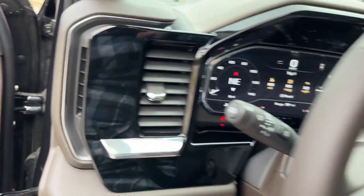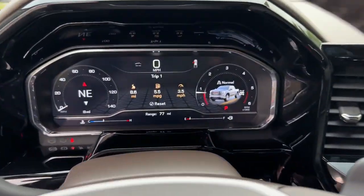Navigation system, keyless entry, heated driver's seat, heated mirrors, and chrome wheels.